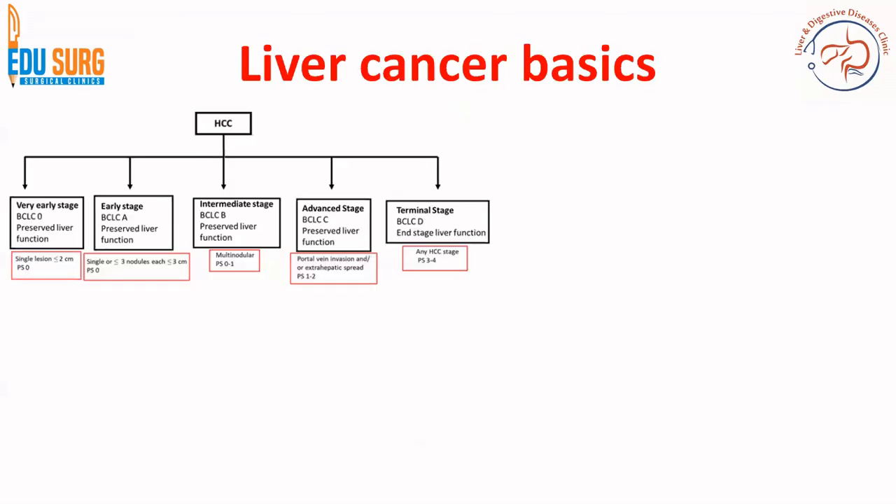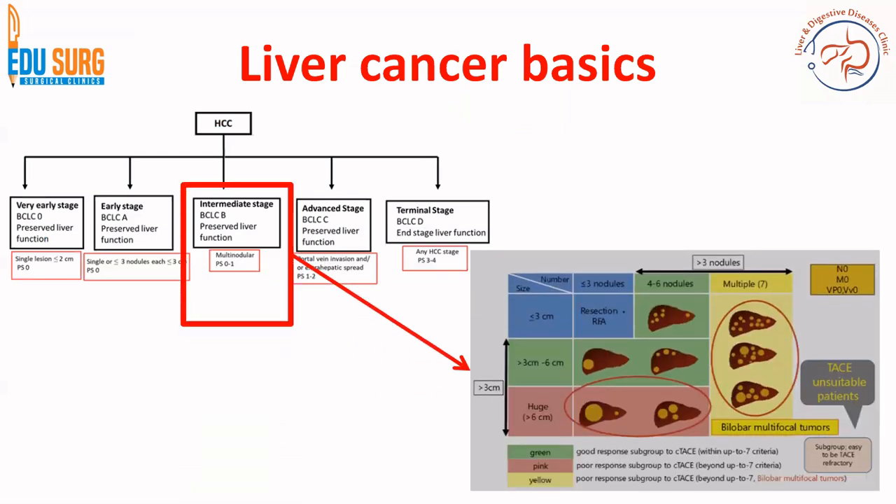We have already seen this slide in our previous discussion on the LEAP012 trial on liver cancer. Basically, most of these trials deal with the intermediate stage HCC as per the BCLC criteria, and this is a heterogeneous group, which is why a subdivision of the intermediate stage BCLC has already been advocated.